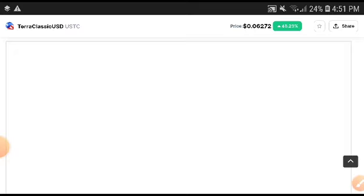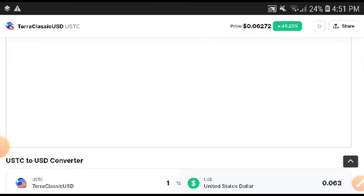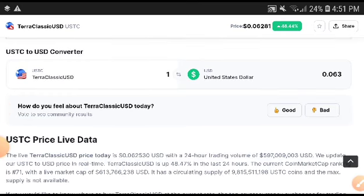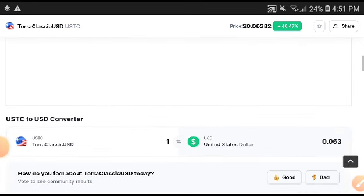Looking at Terra Classic right now, it was in a bullish position. In the upcoming four hours, I think it will be in a pump position, because from the last 24 hours it has been moving in a positive direction. So I'm sure that in the next four hours it will also give you some big changes.